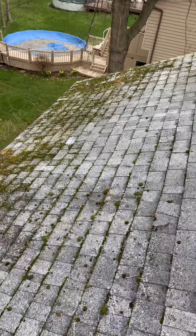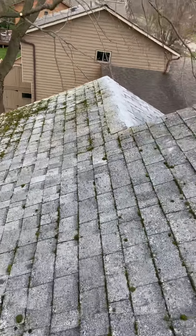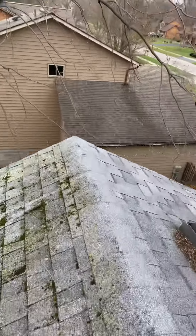All right, so this is the back slope where the tree came down. I'm gonna go over to the front slope where there's also tree damage on the corners.